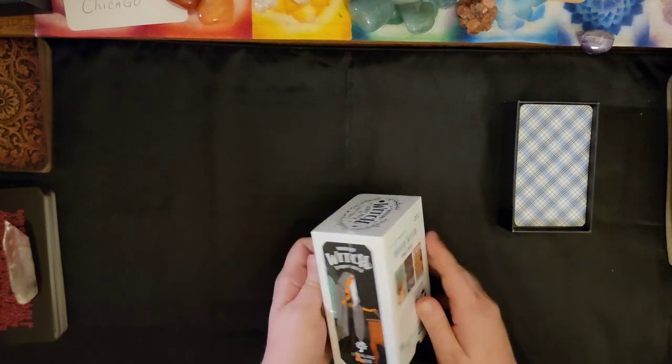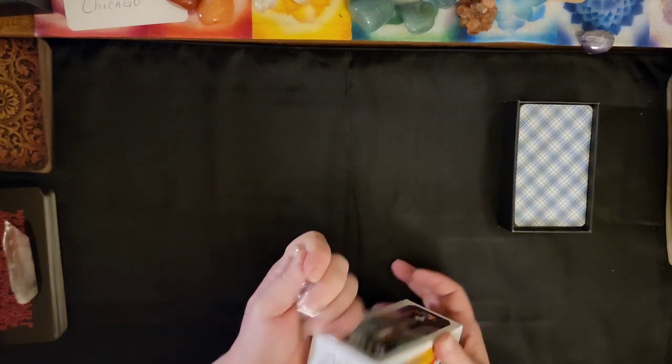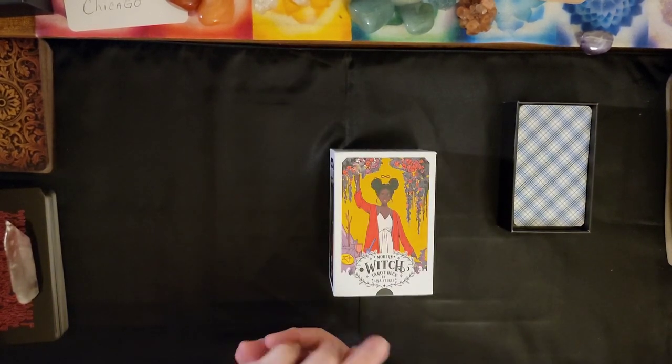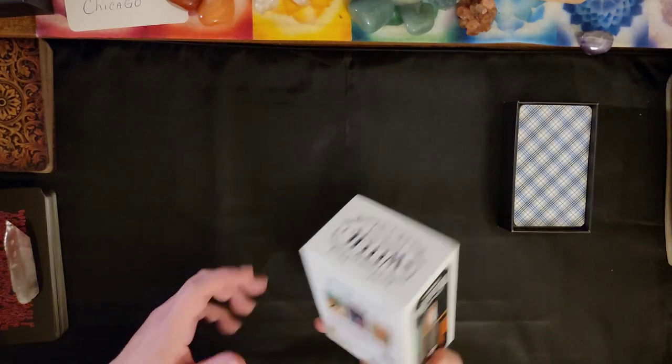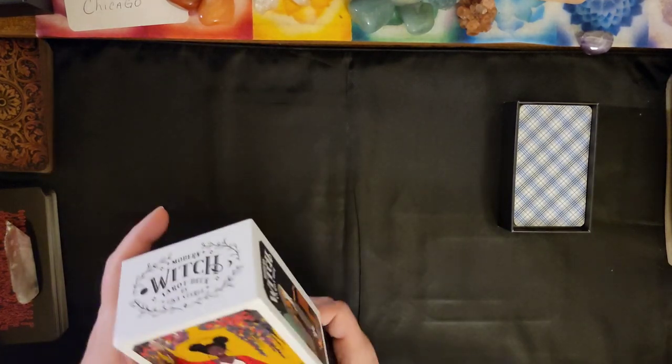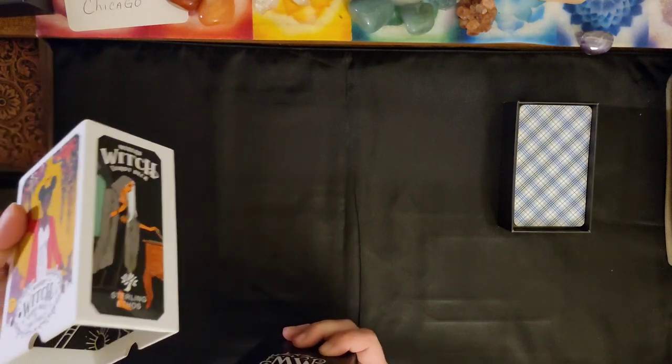I'm going to have to fix something with the lighting here — the lighting is not quite right for my eyes. Right off the bat, the box seems pretty good. Liking the box.